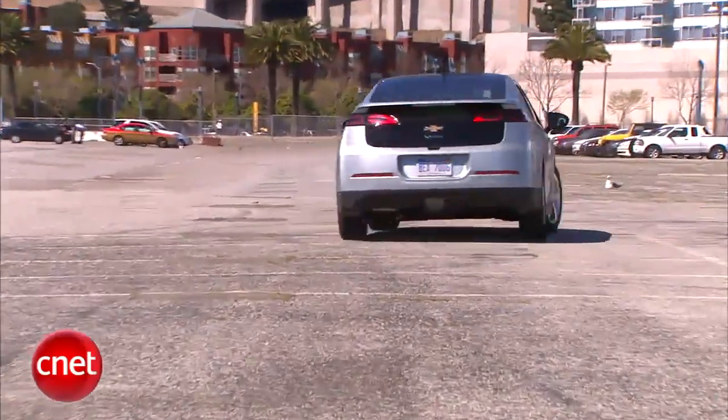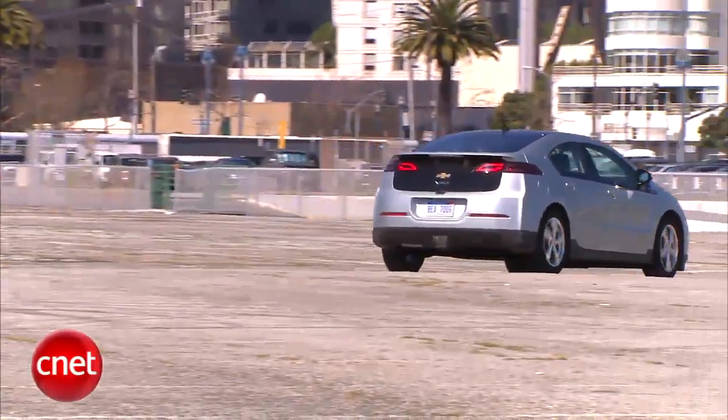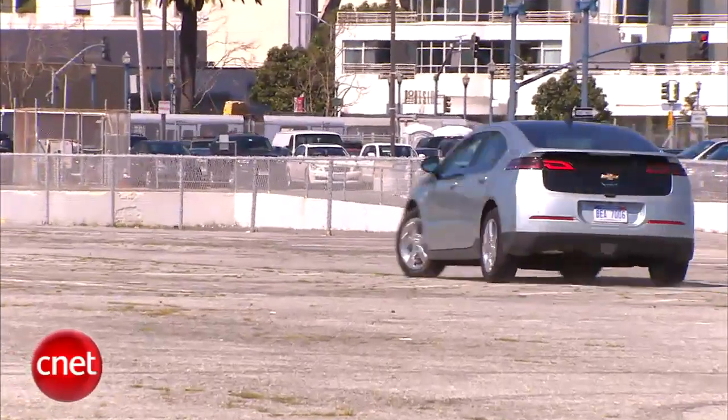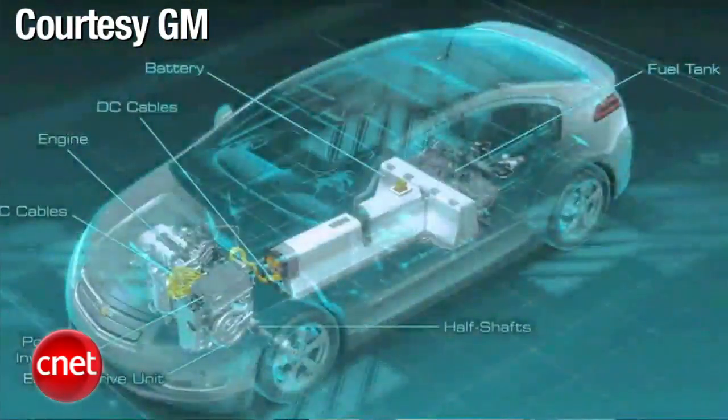Interesting trivia: you could potentially go a year without burning gas if you have a short commute and plug in every night. But what happens to that gasoline sitting in the tank? Gas does go bad — it jellifies. Well, they have a pressurized gas tank on this car, and sensors that will run the engine and burn off some gas about every couple of weeks if you never otherwise use gas.